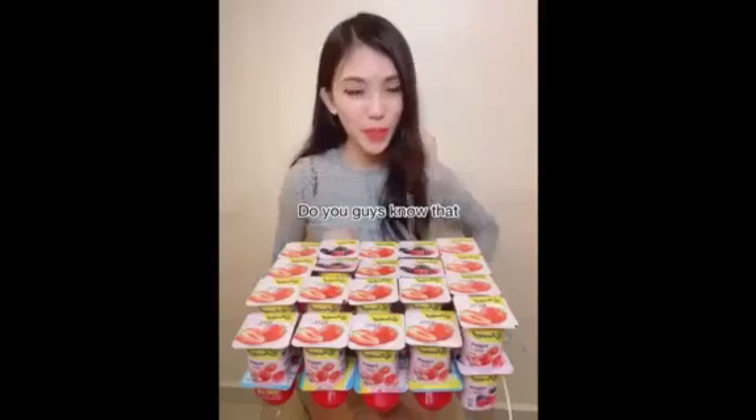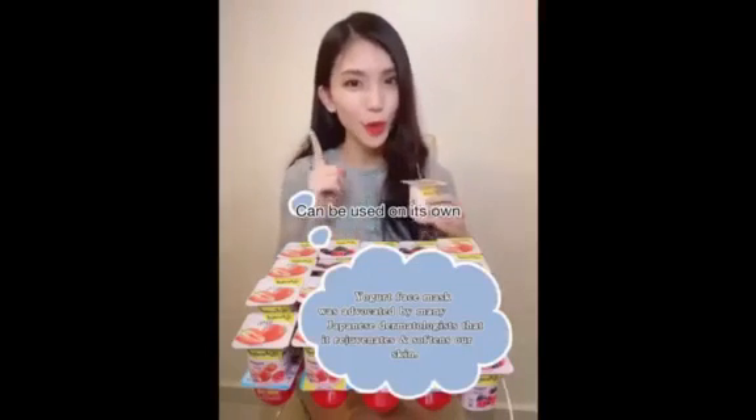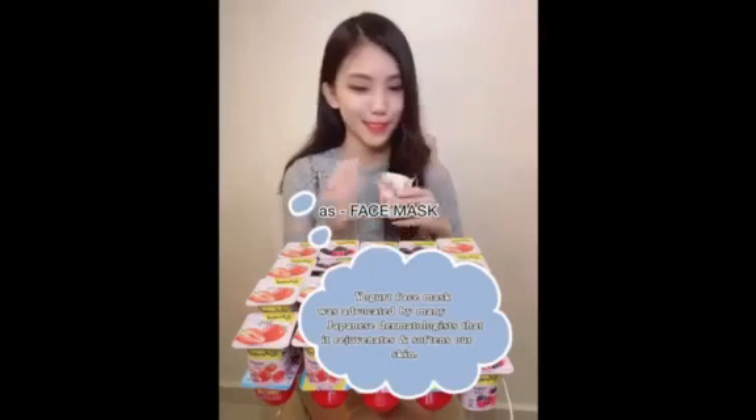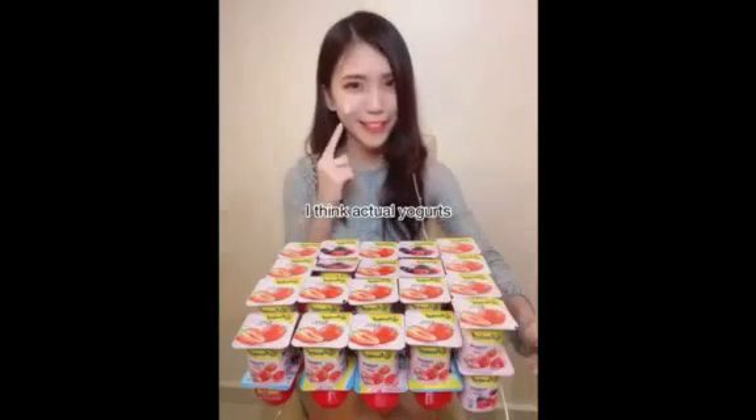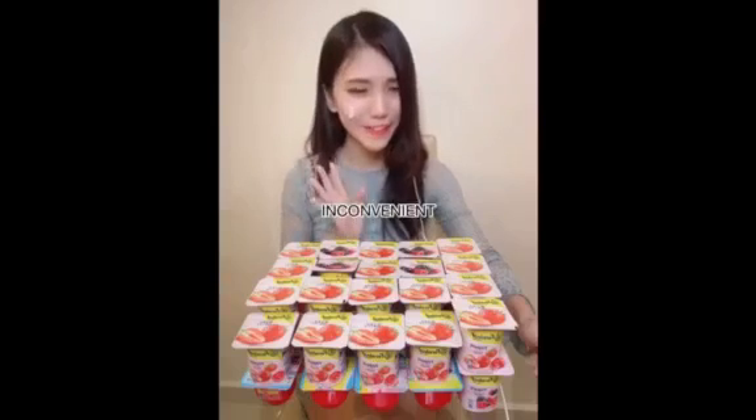Do you guys know that yogurts can be used on their own as face masks? Like this. To be honest, I find it very inconvenient and messy — it dripped on my dress!